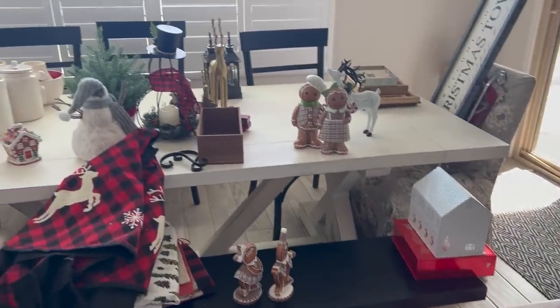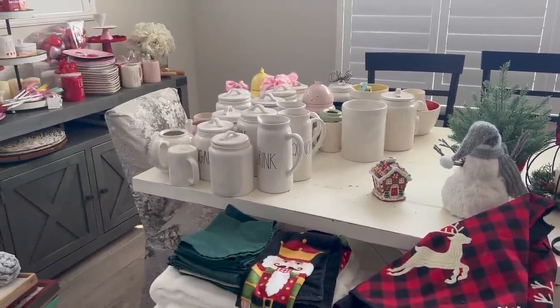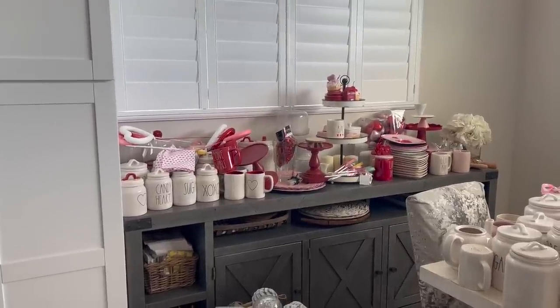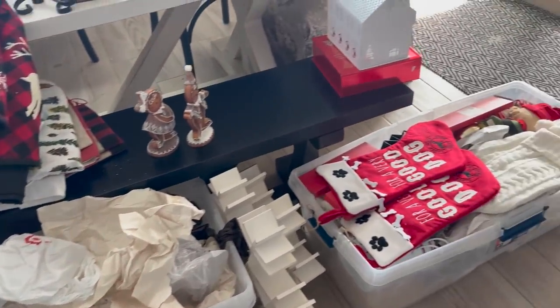This table's almost cleared out — that's where I put all the Christmas decor. I'm actually selling or donating a lot because I just have too much. And then that is all the Valentines that will get dispersed around the kitchen after I'm done. I've been taking the Valentine's stuff out as I put away all the Christmas. It's a little crazy around here right now, but we're getting there.